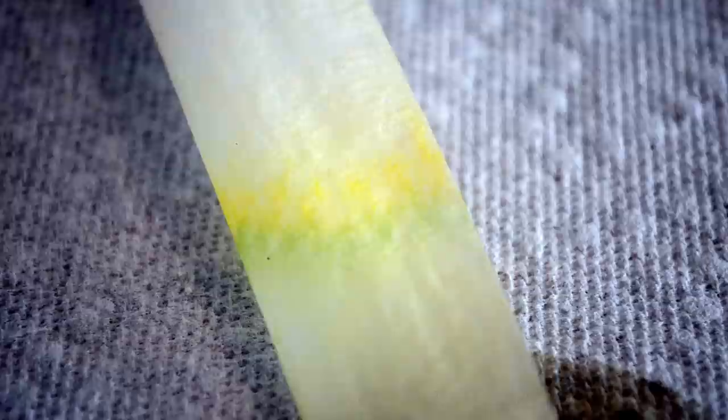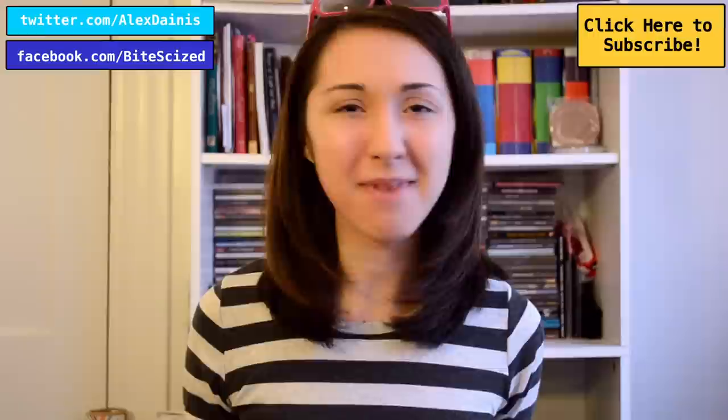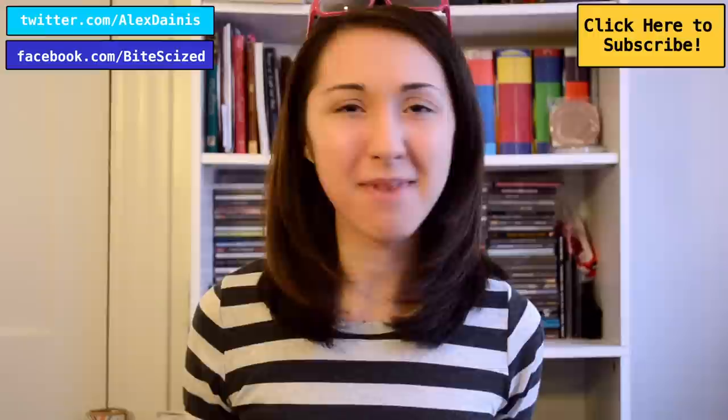We actually got some really good separation between the yellow carotenoids on top and the green chlorophyll on the bottom. And the longer you leave these, the better that separation will get. This is an experiment you can easily do at home, and you should. I want to see what the compounds from leaves from all around the world look like. So make a video response of you doing this experiment and leave it below and I'll check them all out. Go forth, do science.